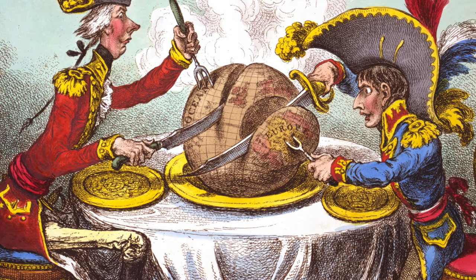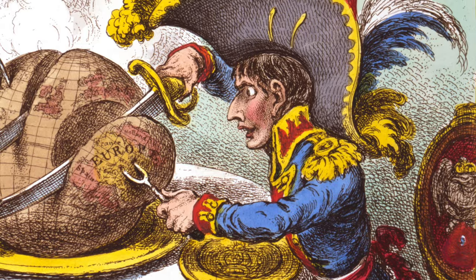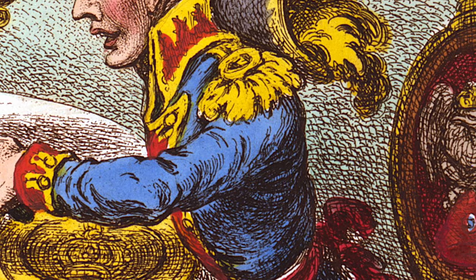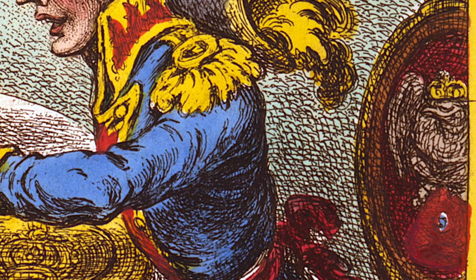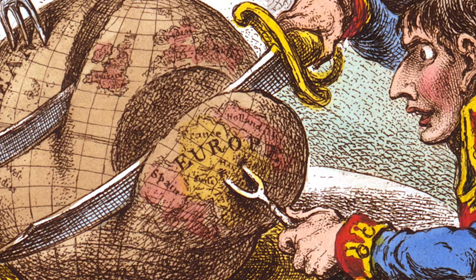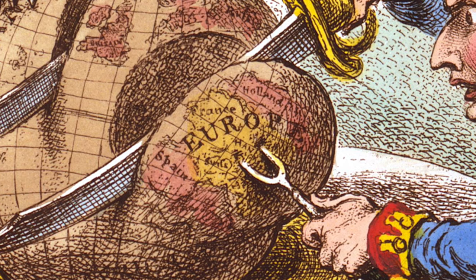In comparison, Napoleon is much smaller than Pitt, and decidedly not gaunt. He is dressed in the blue uniform of the French Imperial Army, and his hat has large feathers in the colours of the French flag. Napoleon's chair features the French Imperial Eagle clutching a revolutionary red cap, and his plate bears the Imperial crown. With his sword, he is carving off the European landmass, his carving fork prongs impaling Hanover, the ancestral home of the British monarchy.